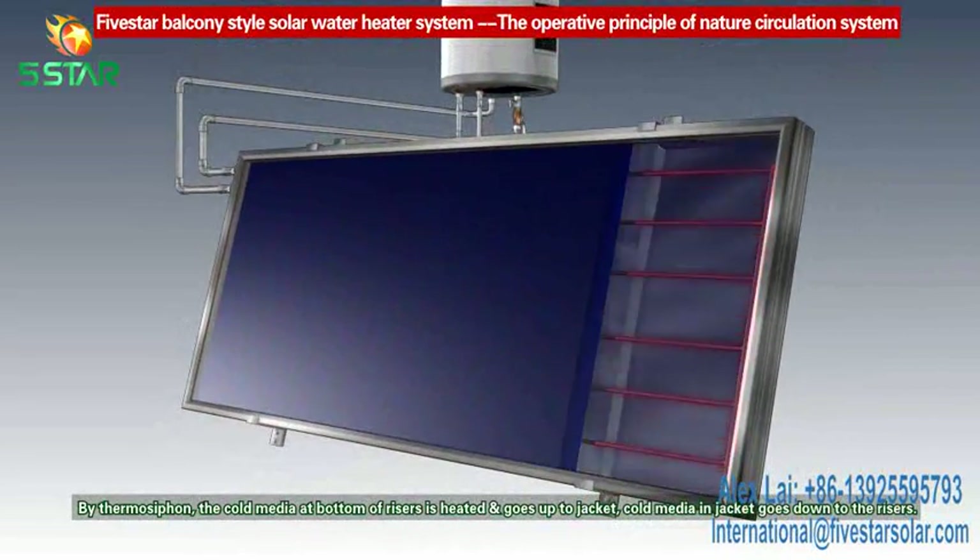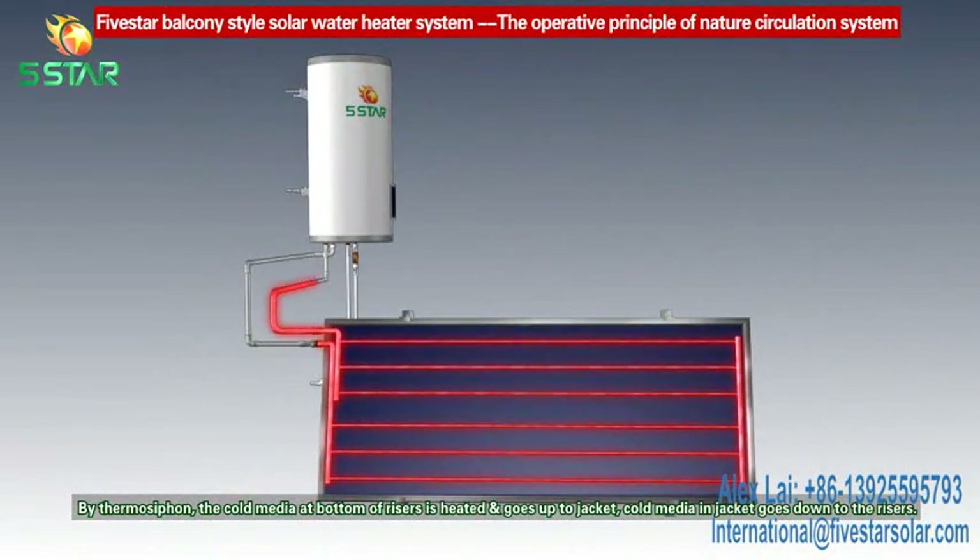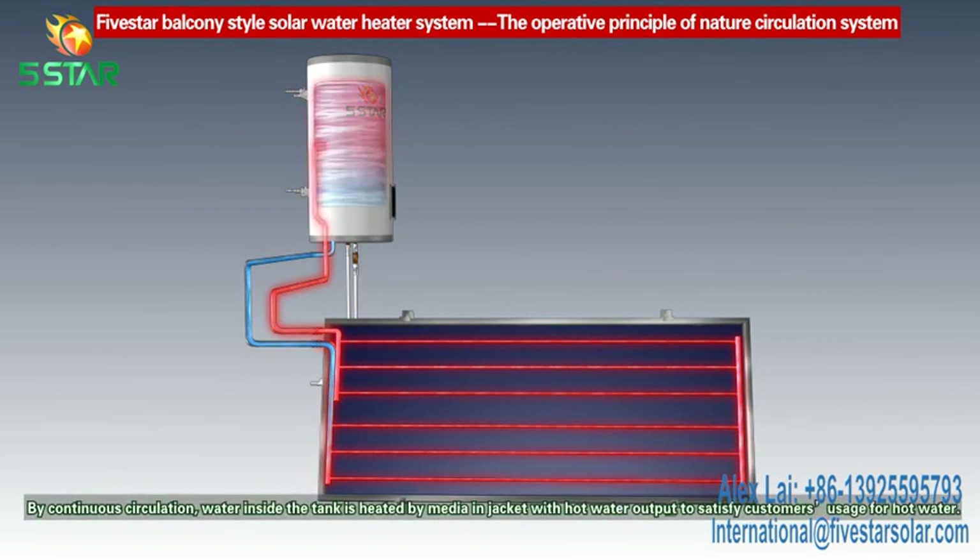By thermal siphon, the cold media at the bottom of the risers is heated and goes up to the jacket. Cold media in the jacket goes down to the risers. By continuous circulation, water inside the tank is heated by the media in the jacket.